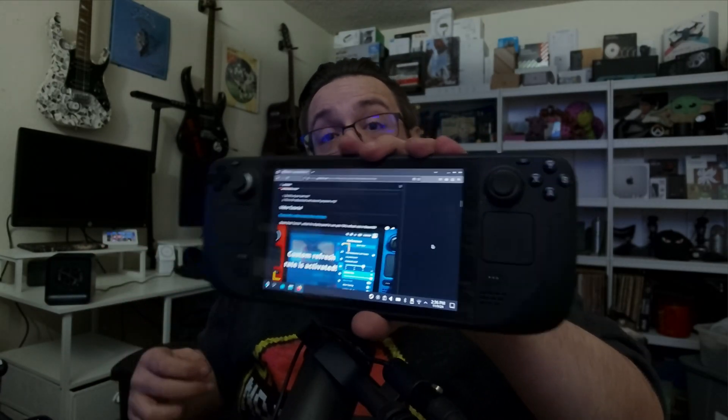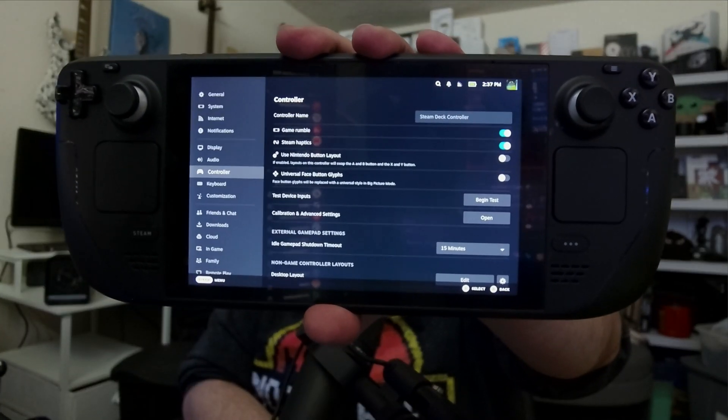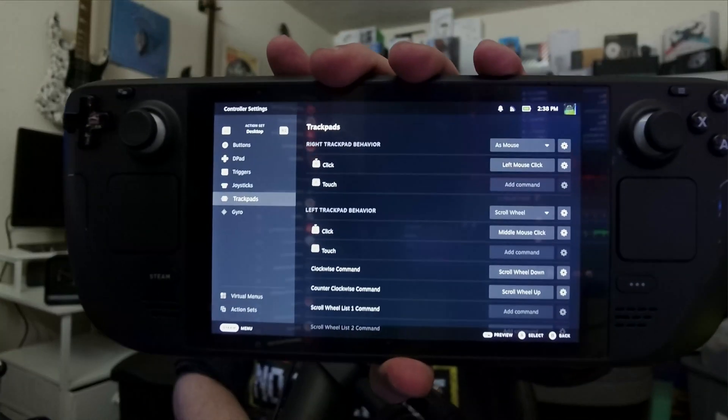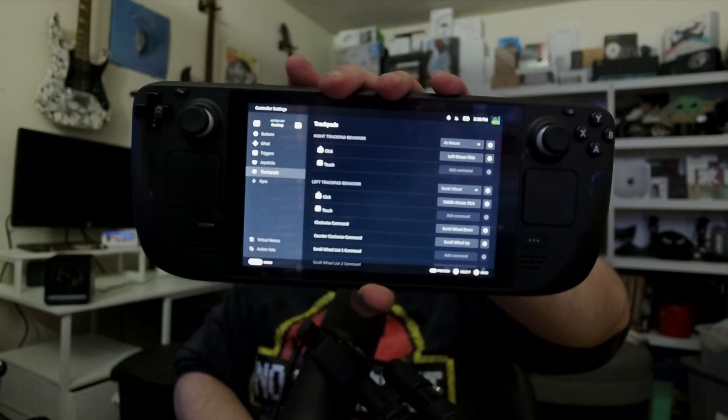However, you can actually change this. If we go into our settings, then go to Controller and scroll all the way down, you'll notice that we can edit the desktop layout. Let's go ahead and do that now.